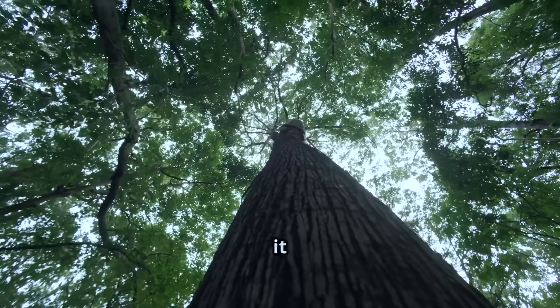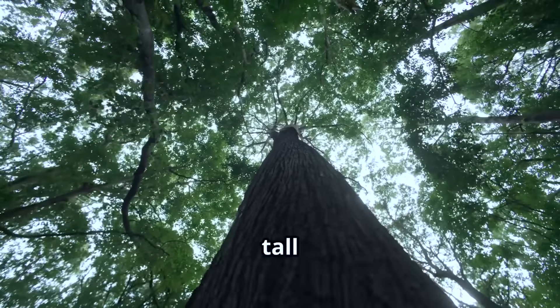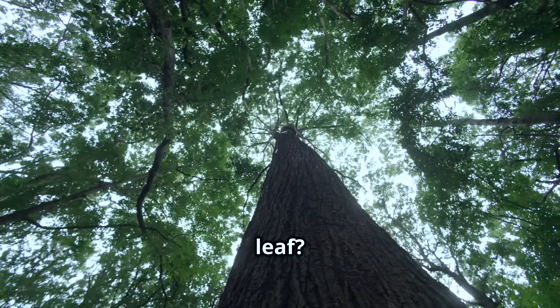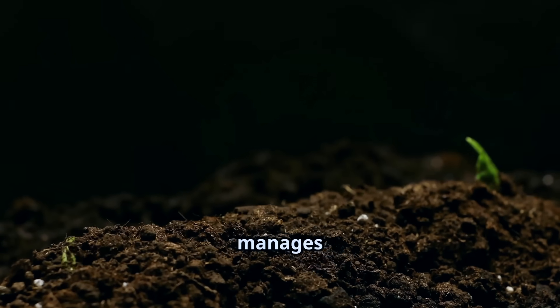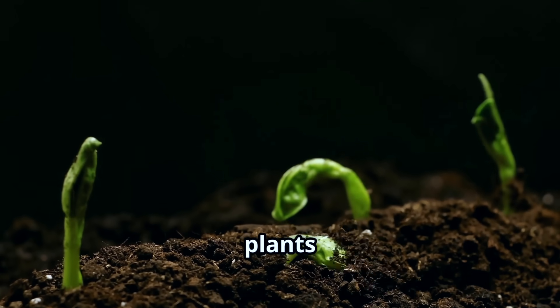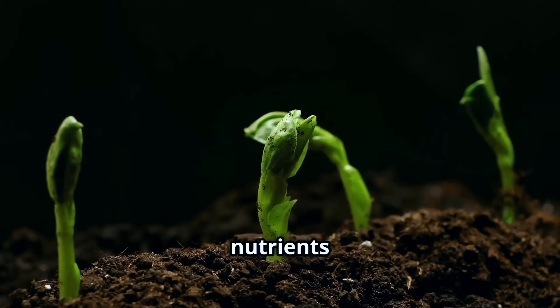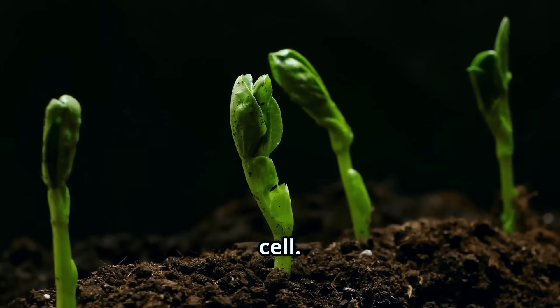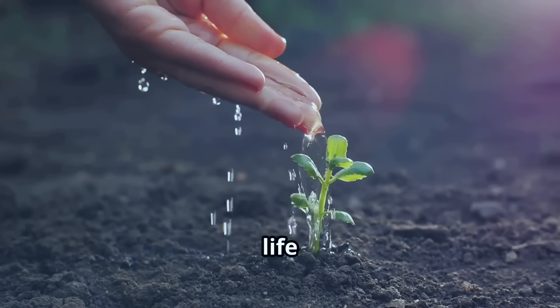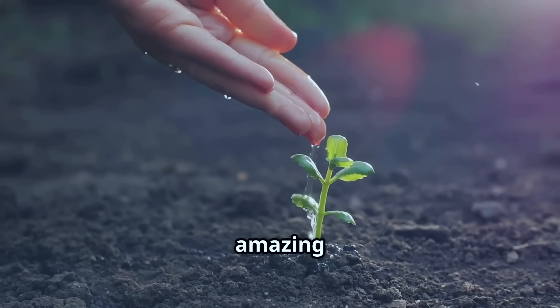Hello everyone! Has it ever crossed your mind how a tall tree gets water all the way up to its highest leaf, or how a tiny seedling manages to feed itself? Even the smallest plant needs a way to get water and nutrients to every cell. Today I am going to let you in on the secret life of plants and their amazing transport system.